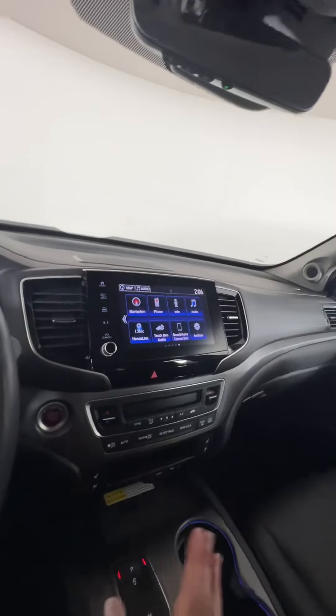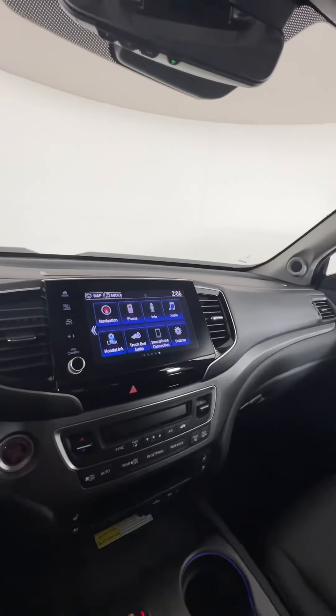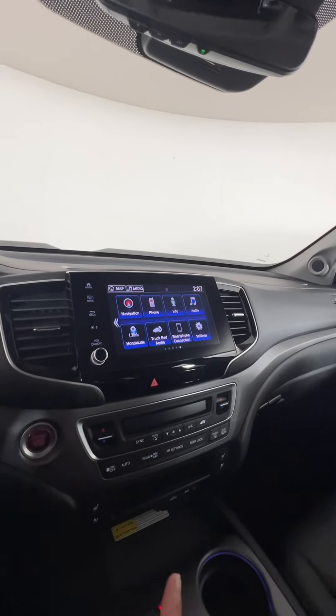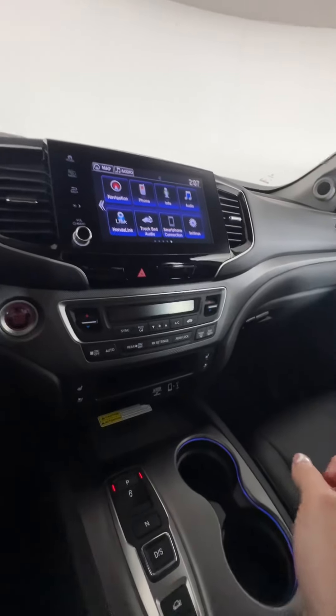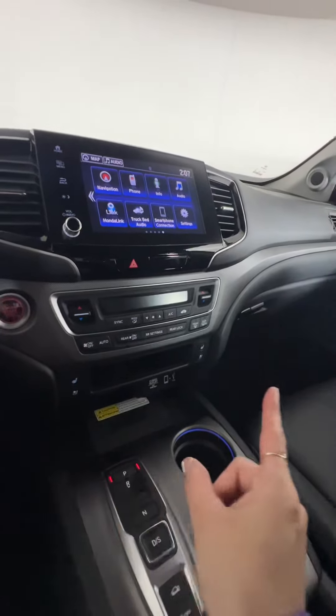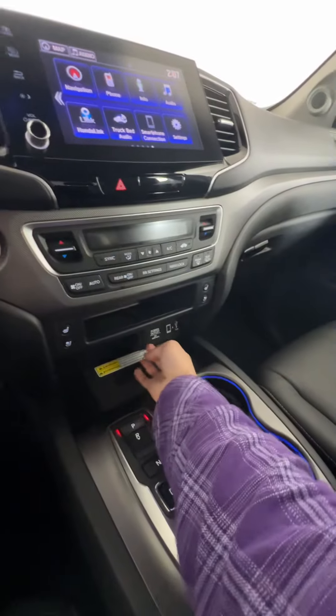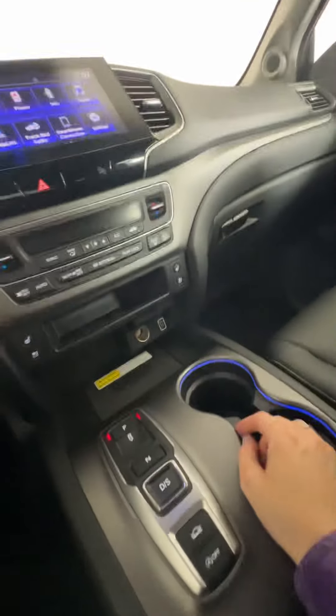We obviously have AM/FM radio and SiriusXM, as well as Android Auto and Apple CarPlay on this one too. All of your climate options are down at the bottom, and we do have front heated and vented seats in this vehicle as well.